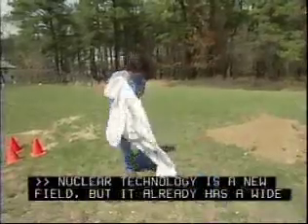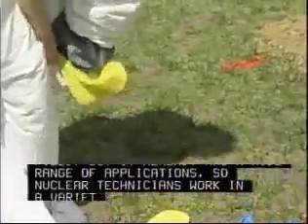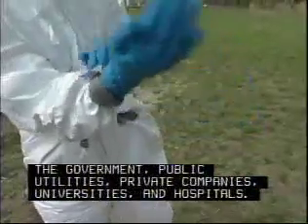Nuclear technology is a new field, but already has a wide range of applications. Nuclear technicians work through a variety of places: laboratory, government, public utilities, private entities, universities, and hospitals.